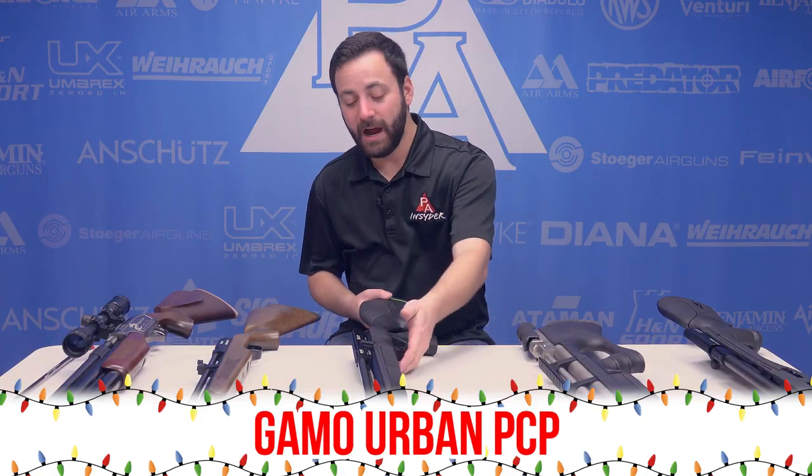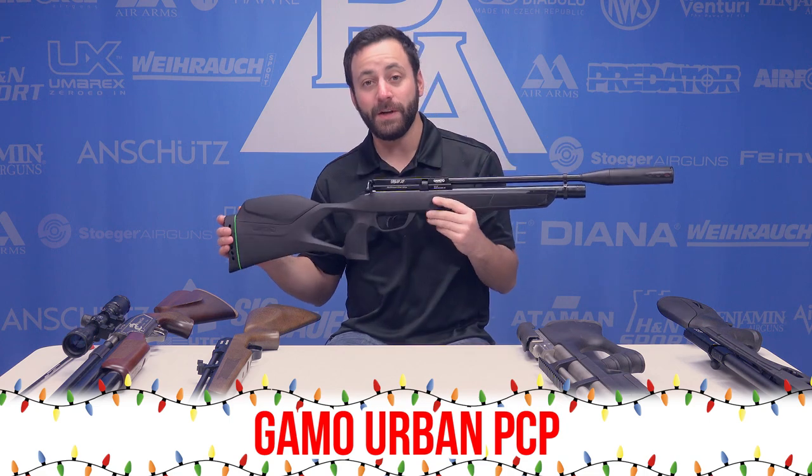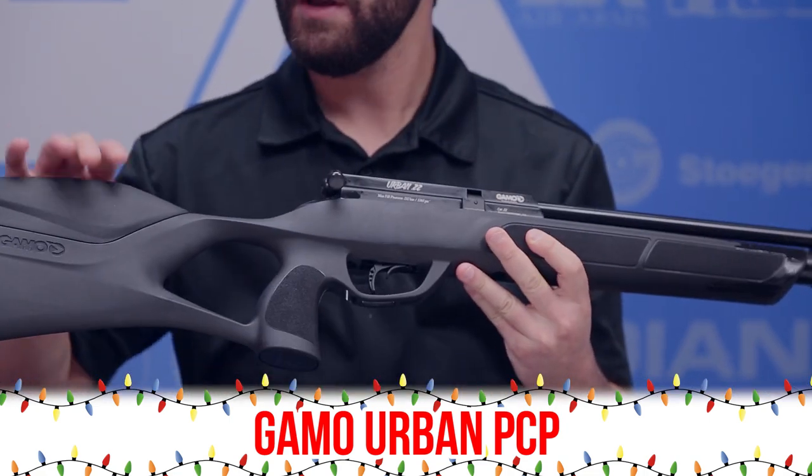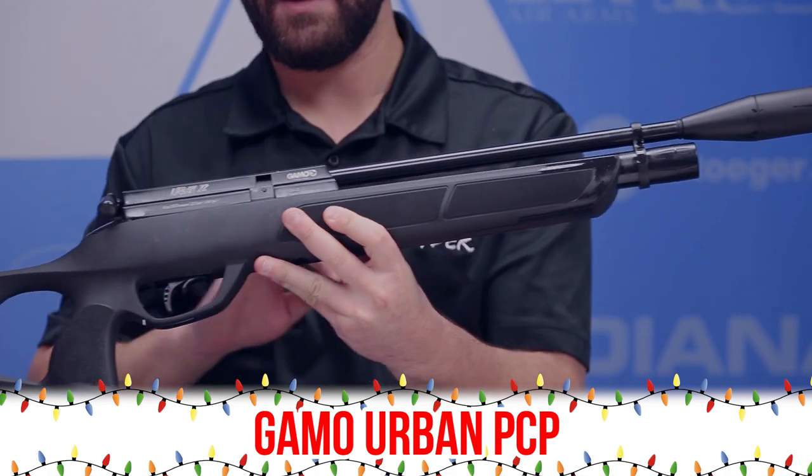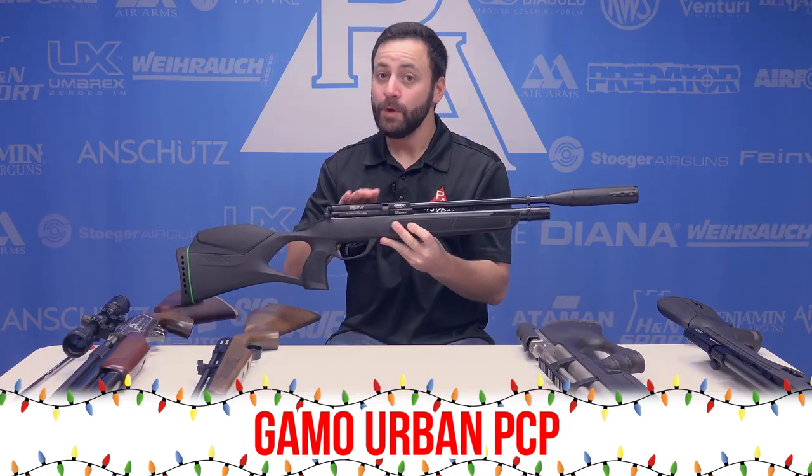If you're looking to get something a little bit higher-end this year, the Gamo Urban in .22 caliber is a really solid option. You have an ambidextrous stock, Gamo sound suppression technology, and it's a made-in-the-UK gun, which means a BSA barrel — so you're going to get great accuracy out of this one.